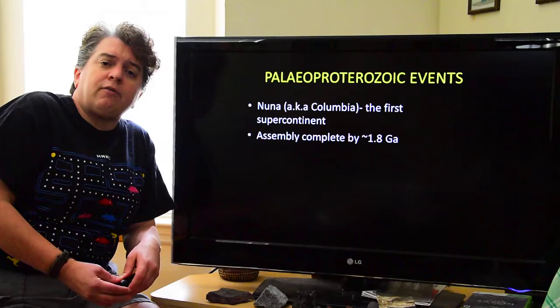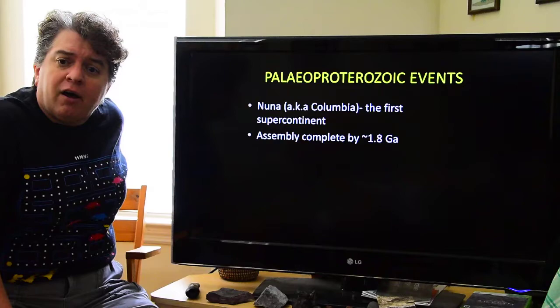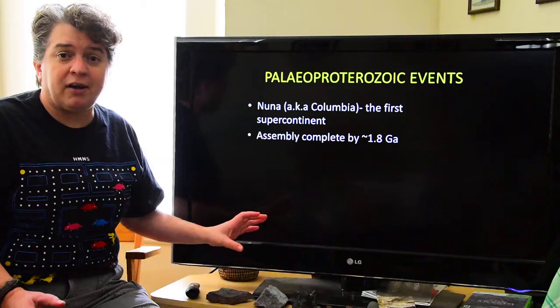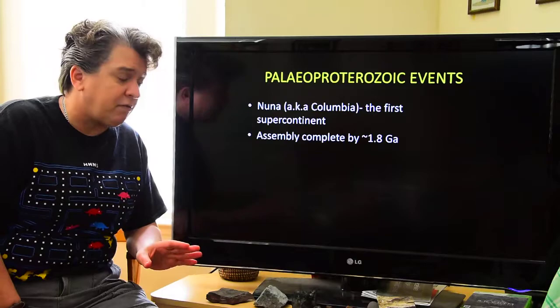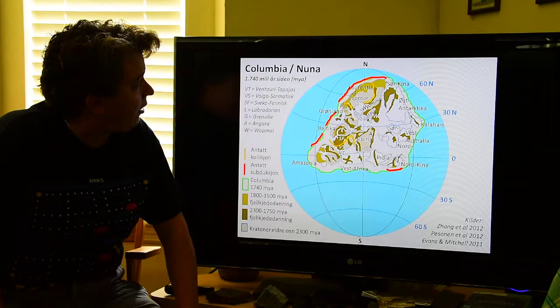In physical geology you learned about supercontinents — the times when all continents are together — and I'm sure you learned about Pangaea. Well, Pangaea was not the only supercontinent ever to exist; it's simply the most recent one. All the way back in the Paleo-Proterozoic we have our first supercontinent, called either Nuna or Columbia, depending on who you talk to. Assembly was complete by about 1.8 billion years ago.